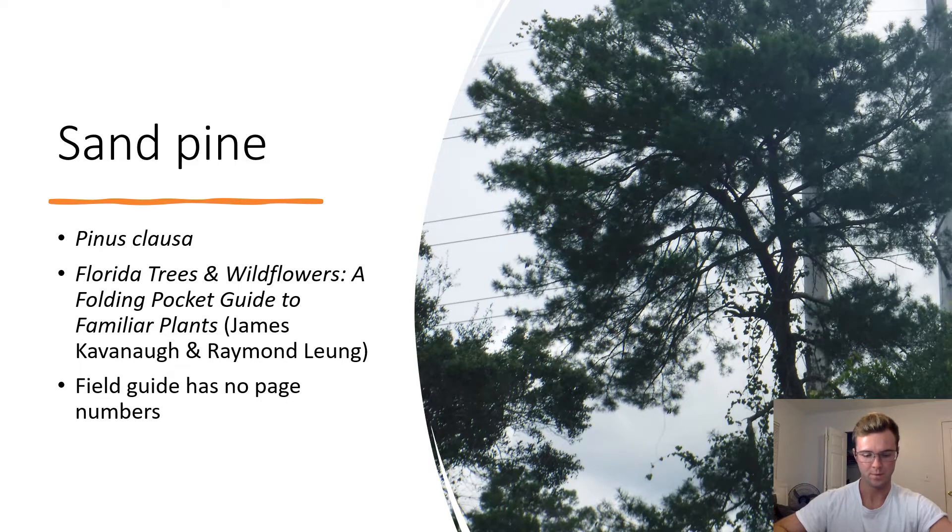Sand Pine. Pinus clausa. This pine tree is most likely a sand pine. Branches can be seen going all the way down the trunk, which is a characteristic displayed by sand pines. It is also likely a sand pine because sand pines are able to tolerate the dry, sandy conditions of the scrub ecosystem. Sand pines usually live for around 70 years and can also be very tolerant of shade.